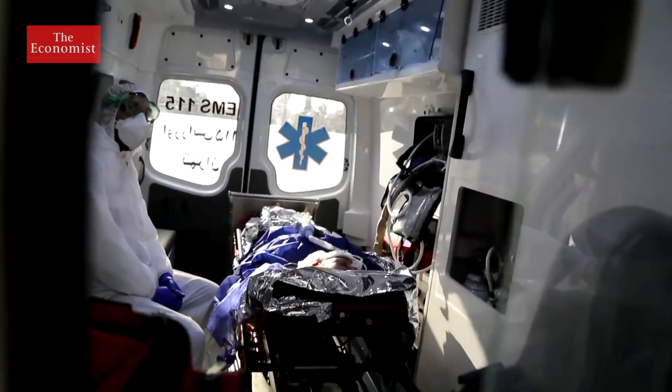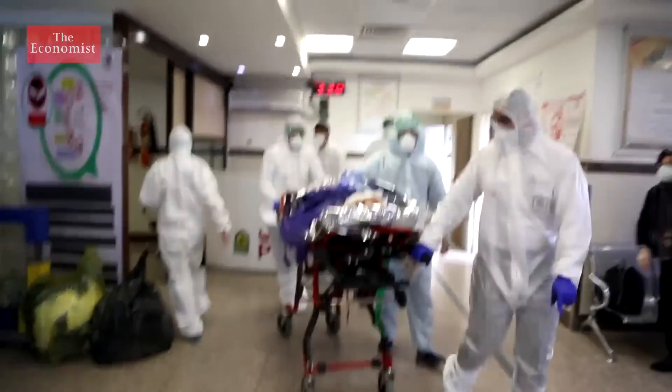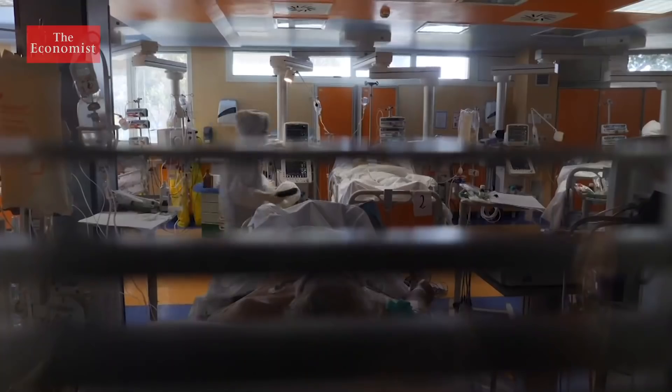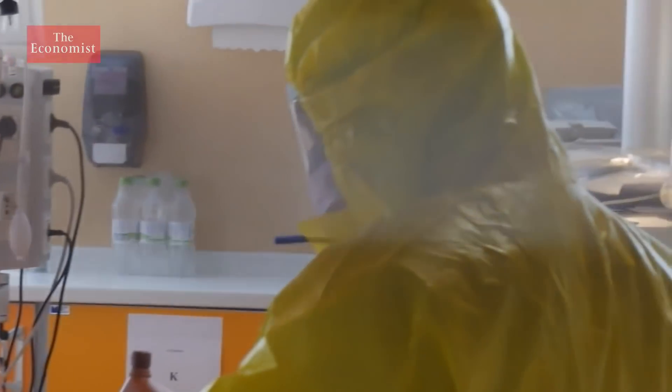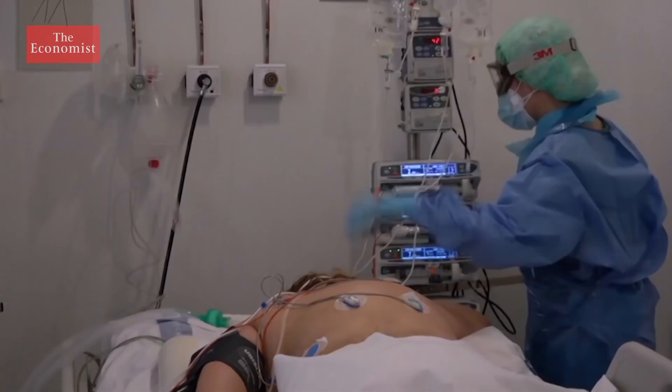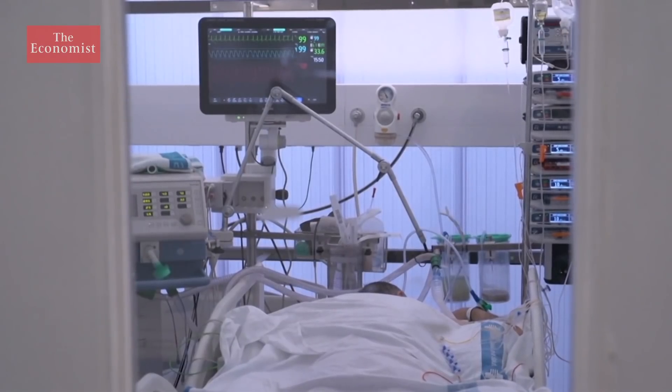An effective vaccine is the only definitive way to halt the spread of coronavirus. But while the world waits for that, repurposing existing drugs could help doctors treat it, allowing patients, health systems and countries that are coming under intolerable strain to find a little respite.